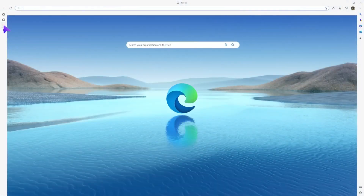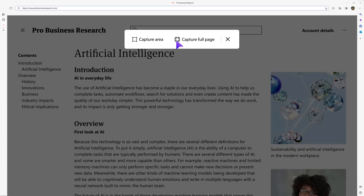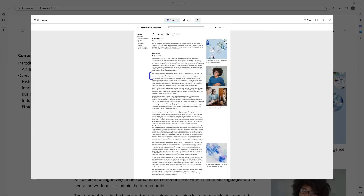That feeling when you're bending over backward just to screen grab a full web page. There's a better way to work. Microsoft Edge helps you capture an entire web page with one screenshot. No scrolling required.